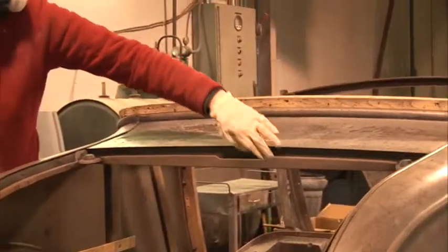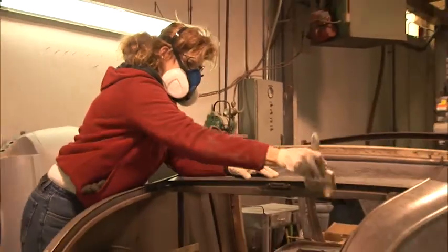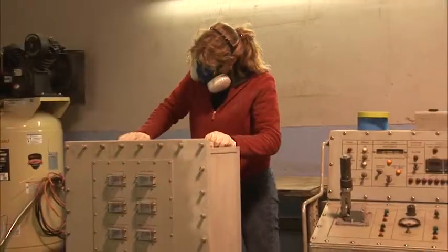We spray by hand, we blast by hand. A lot of companies will use more machinery to do this. Working by hand is better because we can pay more attention to detail, down to mill scales. The project itself just comes out as a better project.